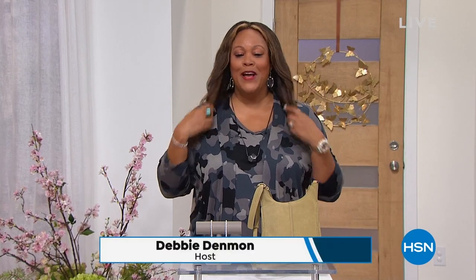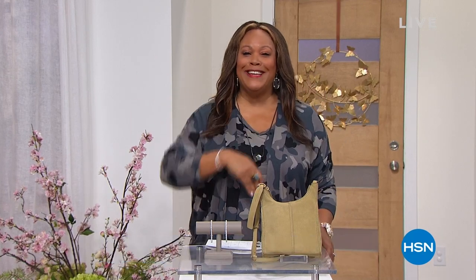Hello everybody, welcome to the birthday finale. Let me get my hair all right because I changed clothes. I hope I'm looking good for you. It's your girl Debbie D in the house, and you're my mirror. Seriously, we have two hours for you. I'm filling in for the wonderful Amy Morrison, so this is a wonderful Fashion Friday event.